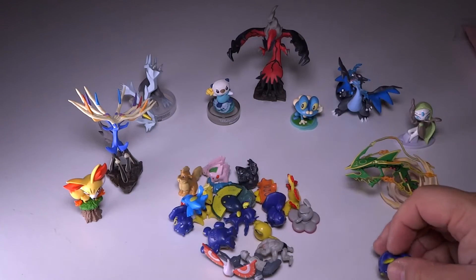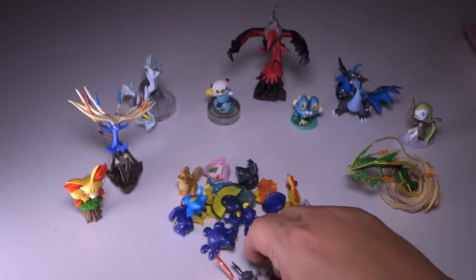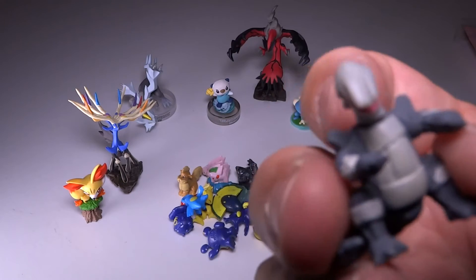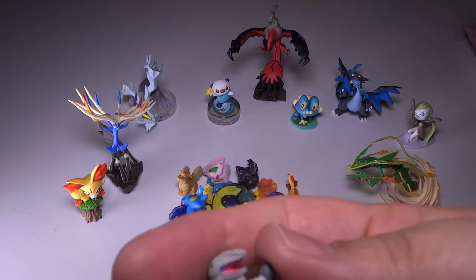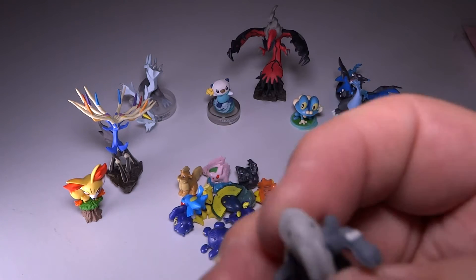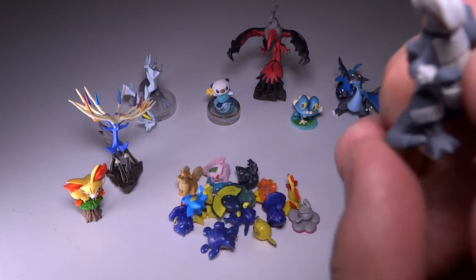They're smaller scale than the actual real figures. But for a buck or whatever, they're kind of cute. If you're looking for some cheap figures, this is the kind of thing you get. The plastic feels very hard — it's not rubbery, there's no kind of movement to them. You can't wiggle the tails. It's one solid piece of plastic.